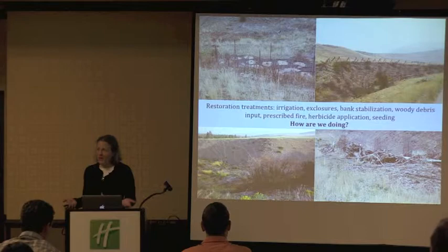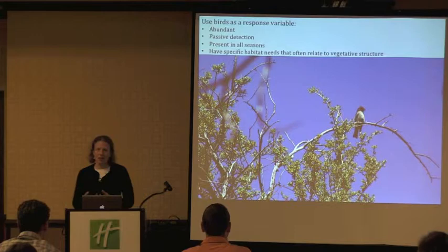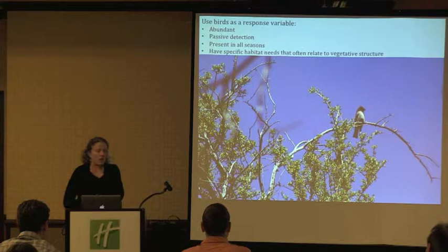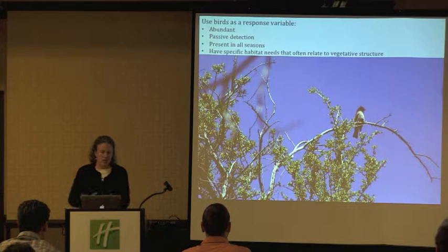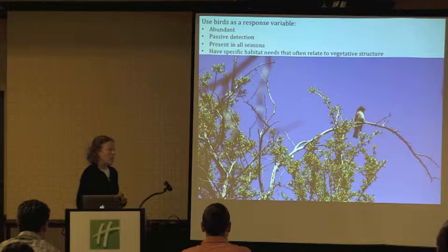So the bird crew is using birds as a response variable to these treatments. One of the reasons we're doing that is that, compared to say a wolverine or a wolf, birds are relatively abundant. There are a lot of them, a lot of species. We can observe them passively — we don't actually have to catch them. They're present in all seasons to varying degrees, and birds often have specific habitat needs that you can tie directly to vegetative structure.